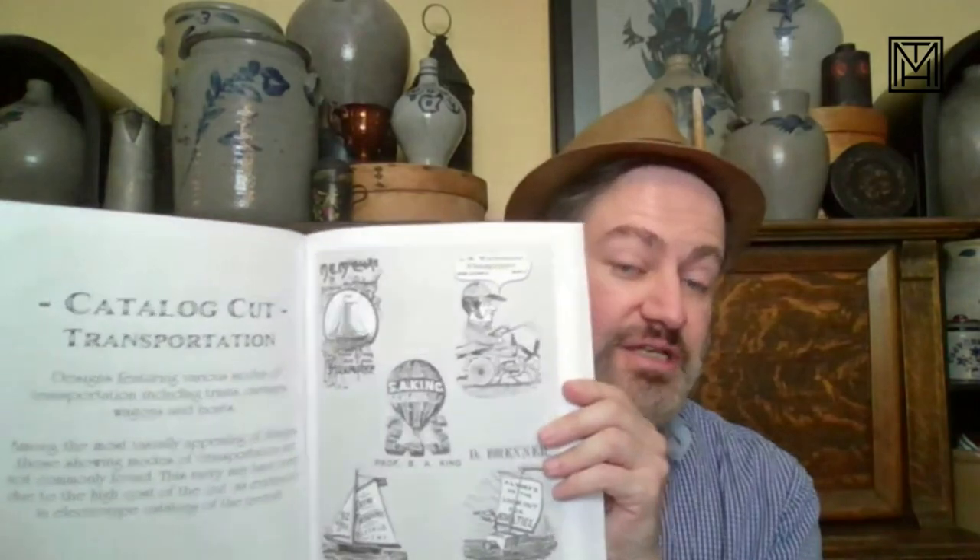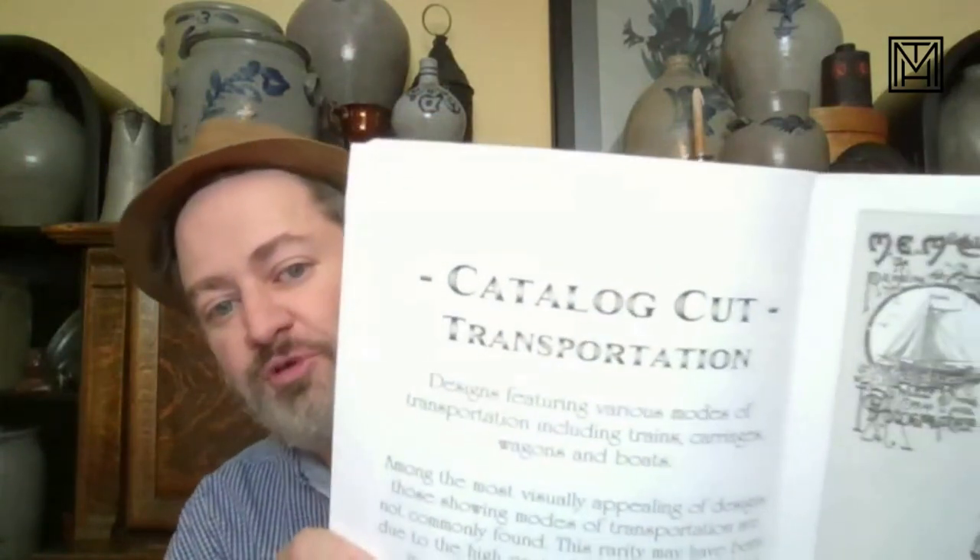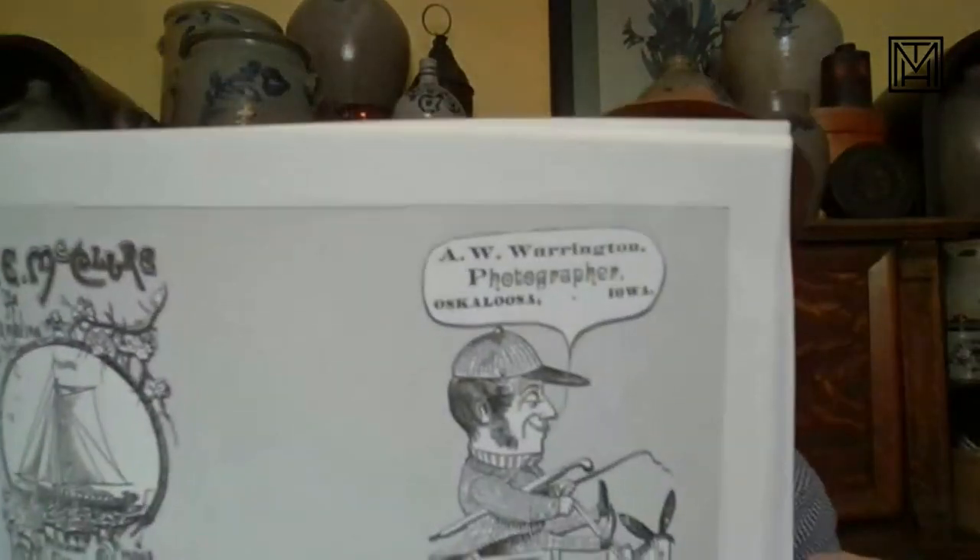Another section that would be really popular as a collectible is the transportation category. Again, these are catalog cuts, so they'll probably be more readily available because more people would have had them. But you know — sailing ships, bicycle, check out the hot air balloon — all of these different motifs. He just did a beautiful job pulling them together in this catalog. The catalog itself is 250 pages long, so there's a lot in here.